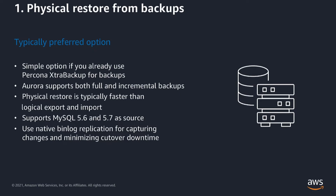Aurora supports both full and incremental restores using this method. You just have to upload the full backup followed by an incremental backup to an S3 bucket, then perform a restore. Aurora supports physical restore from backup for both MySQL 5.6 and 5.7 versions. And if you have downtime requirements, you can use binary log replication to minimize the cutover downtime.